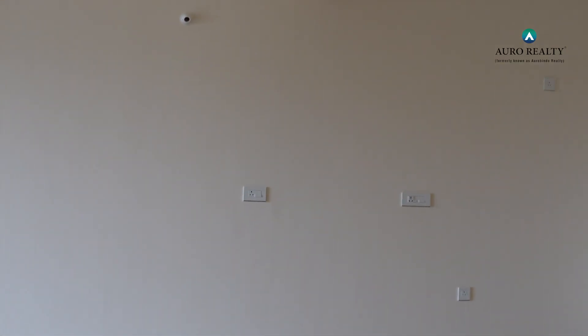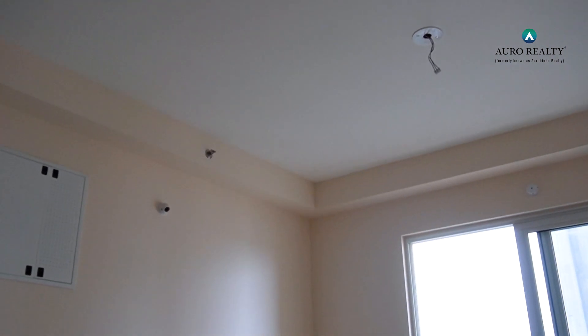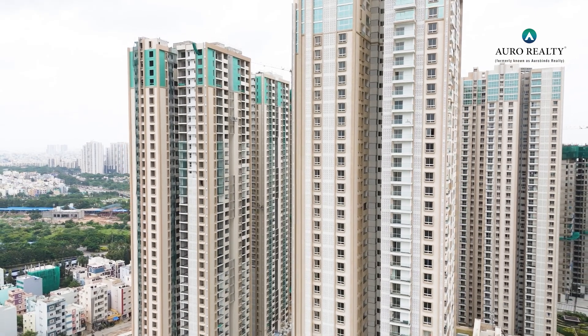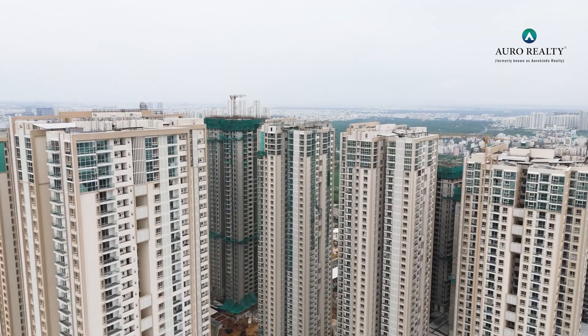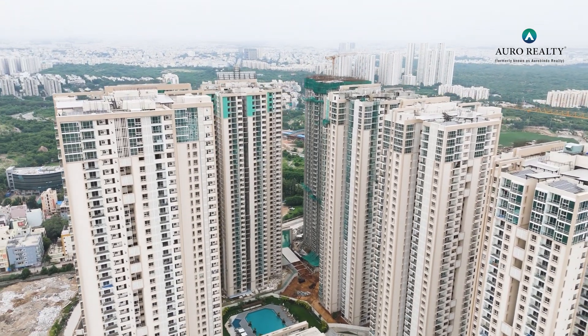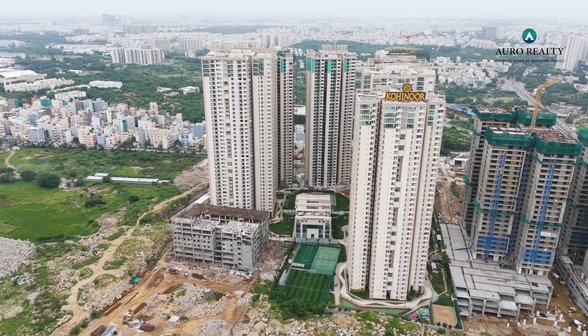Gypsum and plasterwork for all three towers is fully completed. The putty-related works have been completed by 90% for Imperial Tower, while works for Jewel and Sparkle towers have made an impressive 10% progress. External painting works in Phase 2 are advancing smoothly, with Imperial Tower at nearly 95% completion and Jewel and Sparkle Towers making significant progress at 70% and 50% respectively.